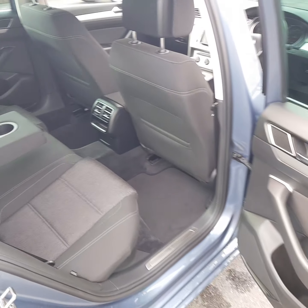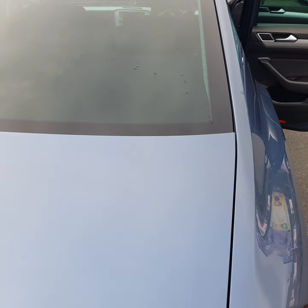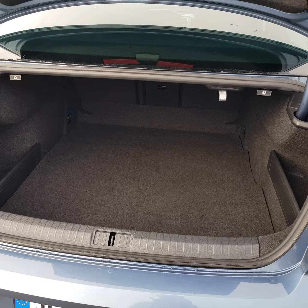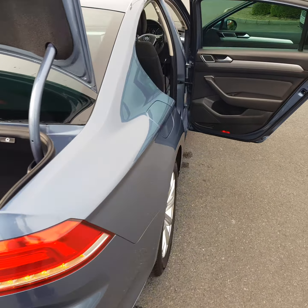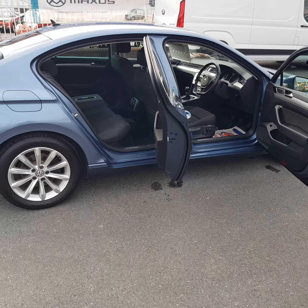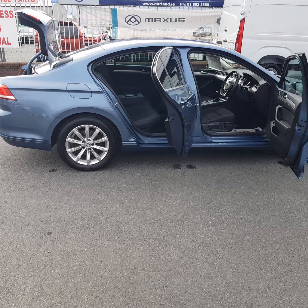Carpets and seats are all in perfect condition, and there's plenty of space in the boot on the Passat — a real deep boot. It's an ideal family car, and the 1.6 diesel road tax is cheap at just €200 a year.